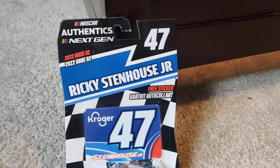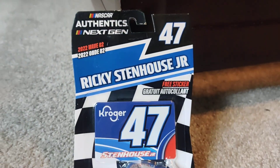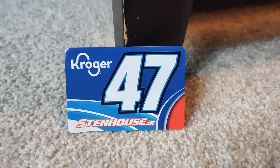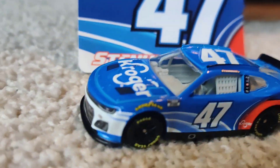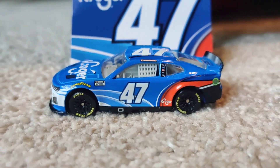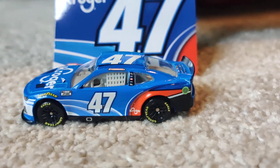Next up is Ricky Stenhouse Jr.'s 2022 test car with the Kroger. This is a really cool paint scheme, so let's unbox. Here is the sticker, and here is the car itself. This is the first Ricky Stenhouse Jr. 47 paint scheme ever made, and this is really cool to get this in a 1:64.